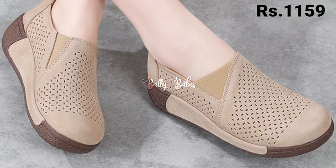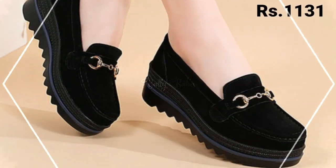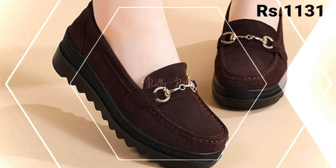Let us know in the comment section which one is your favorite from this collection. And now let's talk about how you can purchase these beautiful footwear designs.